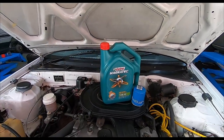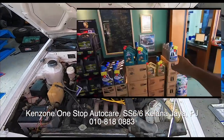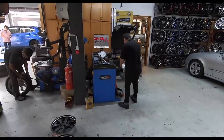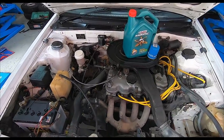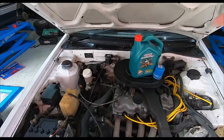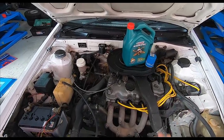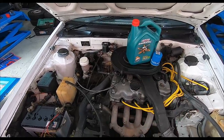Here we go, folks — Castrol Magnatech. I'm taking advantage of the promotion currently at Kenzone in Kelana Jaya: 130–150 ringgit for the oil, oil filter, a wash, vacuum, and alignment and balancing all in one price. I'm going to drain the oil out rather than sucking it out. There are two ways to do this: open the sump plug at the bottom and let all the oil come out, or vacuum it out. There's no right or wrong — it's just a matter of preference.